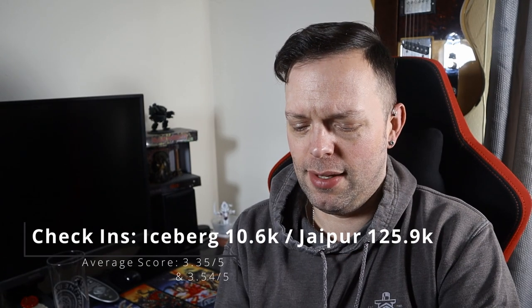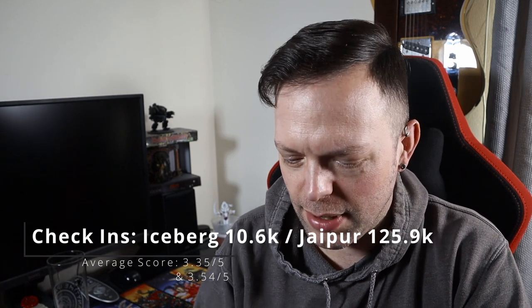It was an IPA weighing in at 5.3% ABV. And it got me thinking when I tried it that it was very similar to two of the existing beers in the lineup if you had combined them. Those two beers were Iceberg from Titanic and Jaipur from Thornbridge. So tonight we are going to do exactly that — blend the two to see if it's anything remotely like Britannic.